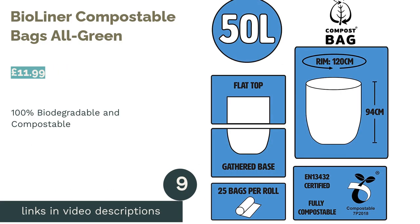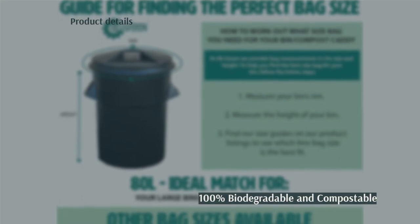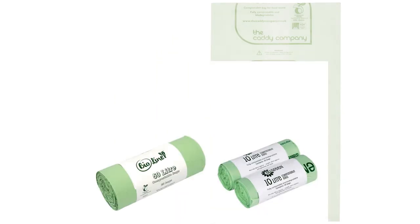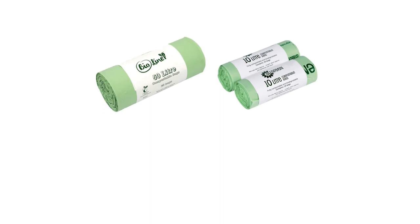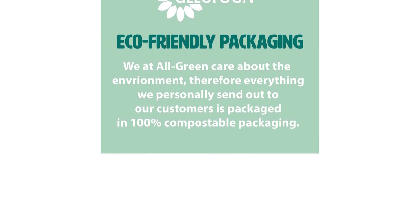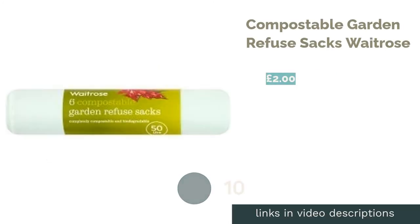The next product on our list is Bio Liner Compostable Bags by All Green. Providing good value for money, you get 25 bags for just over a tenner. 100% biodegradable and compostable, these 50-liter bags are suitable for various purposes and are approved for food waste recycling in most councils within the UK. Made from corn starch, the bags may look a bit thin in comparison to regular bin bags, but they are strong enough to hold many different kinds of household and garden waste. They do, however, arrive in non-recyclable plastic packaging, which is rather disappointing.